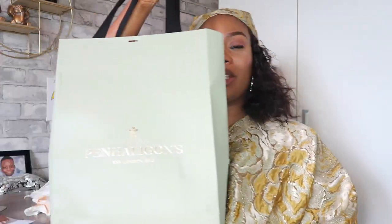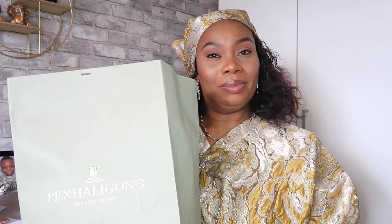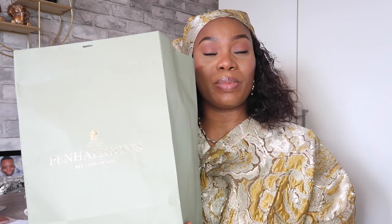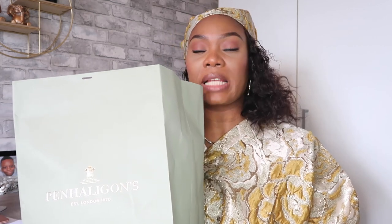I know you guys have been waiting for a very long time for this video, and today is the day I'm going to be unboxing Penhaligon's fragrances. You all know I was shopping for fragrances, and I mentioned in previous videos how I found this brand and how everywhere I go I've been dreaming about them. I found a store in town and decided to get myself a couple of fragrances.